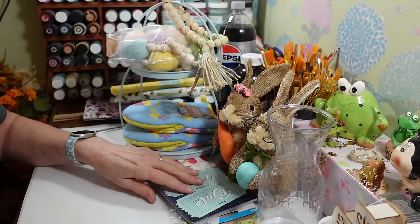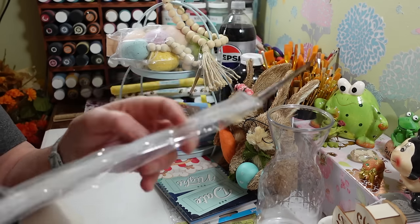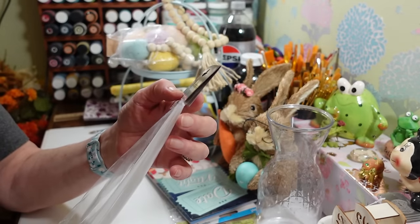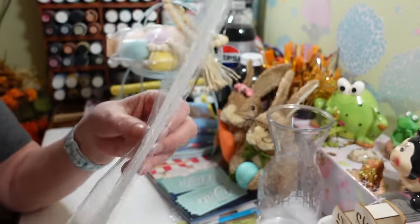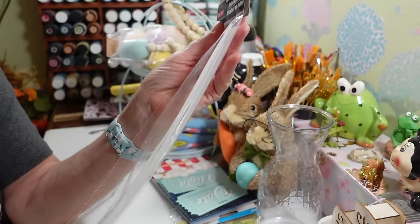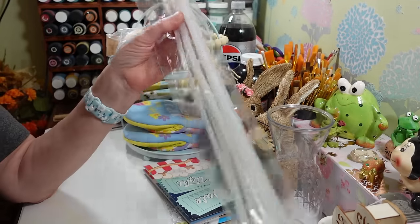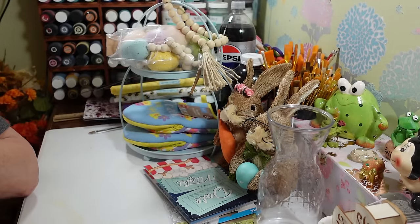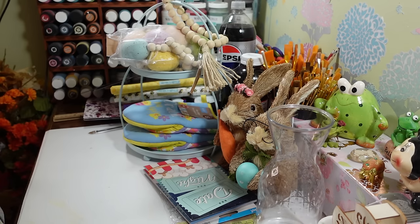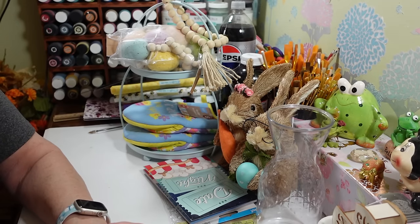I also got another pack of these really long zip ties — we use so many of these at Christmas time that I'm just trying to restock. These are heavy duty, 20 inches long. We used quite a few at Christmas, so I'm going to put them back downstairs in the stockpile so when it's time to decorate next year, we're not running all over the house looking for stuff. That's it for right now!